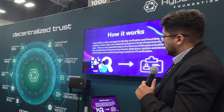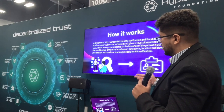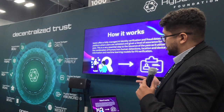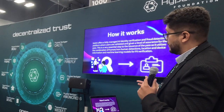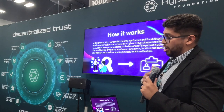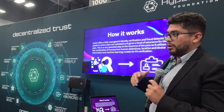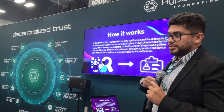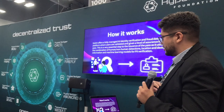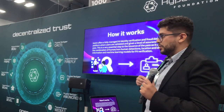Instant offers a fully managed AI identity verification and fraud detection platform where users are validated and given a level of assurance for the pass. This is an essential step to issuance of the pass, as it combines human and non-human detections, location and device information, and machine learning models for PII verification. Essentially, Instant offers data verification, and once we confirm John Doe is a real person and his data is validated, we only then issue a pass. You can think of a physical event pass as an analogy — they asked for my ID and only then was I issued this pass. Verifiable credentials live in digital wallets.